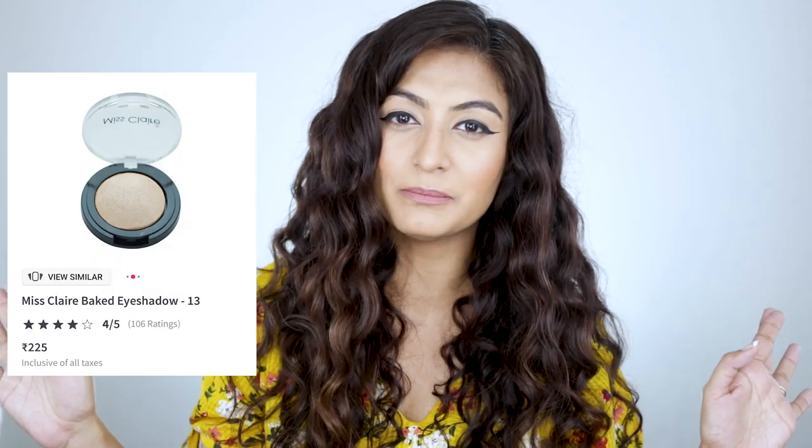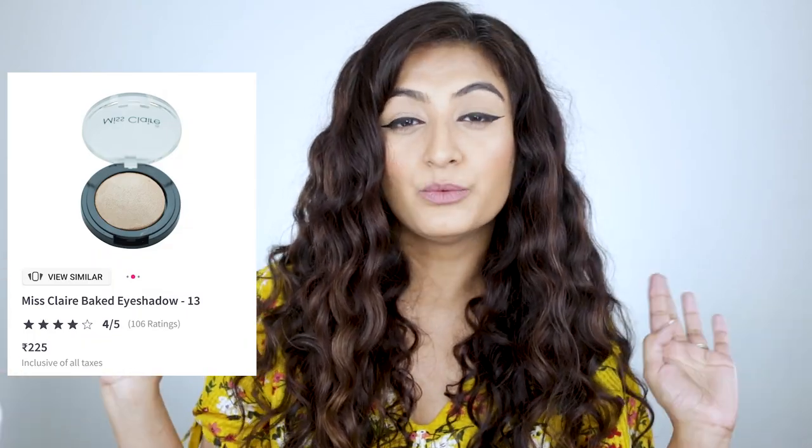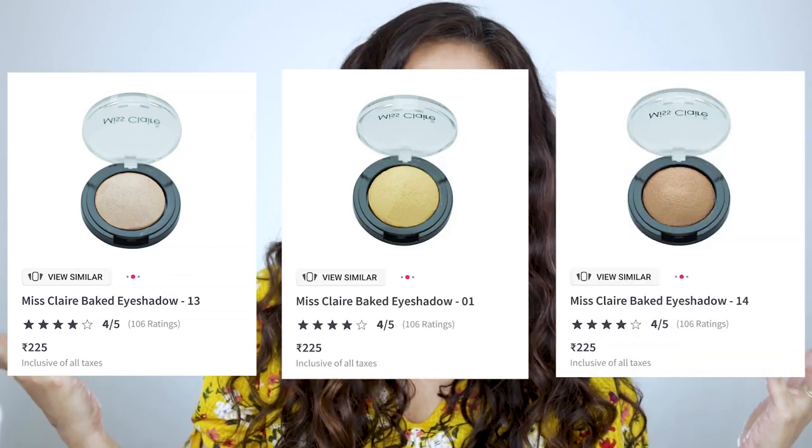My fourth recommendation — and you guys are going to love this — is the Miss Claire Baked Eyeshadows, in shade number 24. It's a baked formula, so it is beautiful. Just look at the pan — it's slightly rounded. Look at that beautiful metallic shade — a warm-toned red shimmer. You can use it dry, wet, or with your fingers. If you want a highlighter, pick something like this up. Fair complexion, go for a frosty colour; wheatish complexion, go for gold; dusky, go for coppery. If you only want to spend 250 rupees on a highlighter, this is a fabulous option.